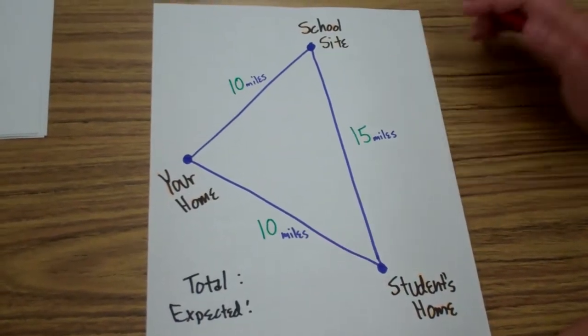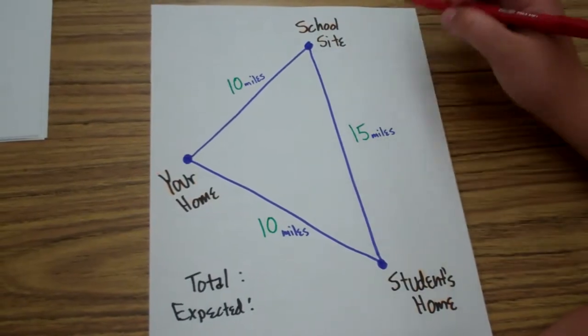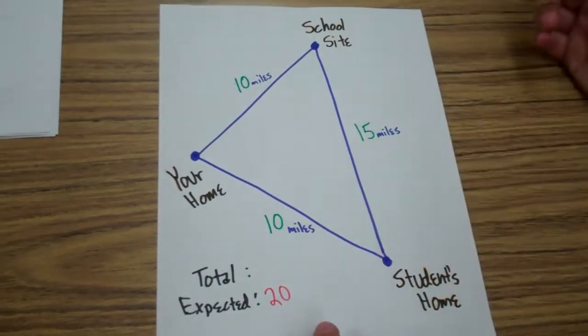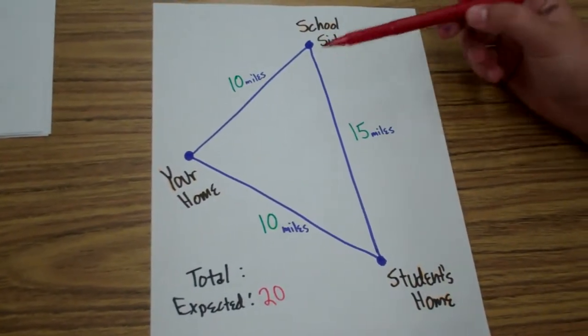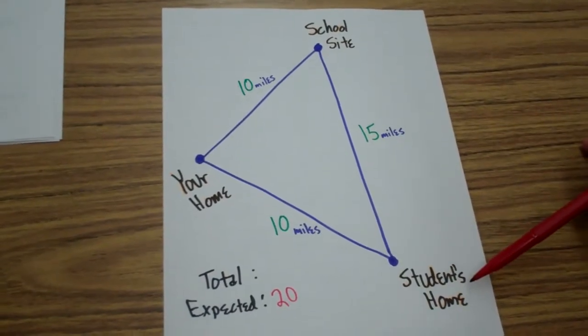So, in this example, from your home to your school site is 10 miles, so you're expected to drive 20 miles for that day. Now, say you had to go to your student's home. From your home to your school site is 10 miles, and then from your school site to your student's home is 15 miles.